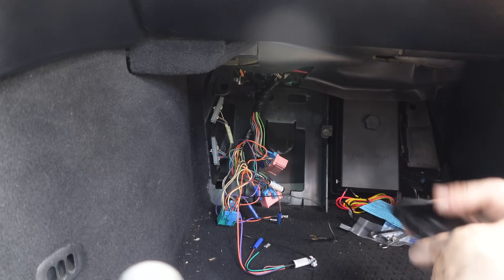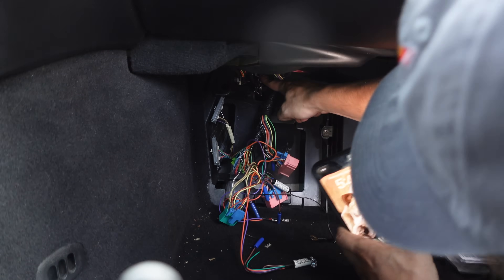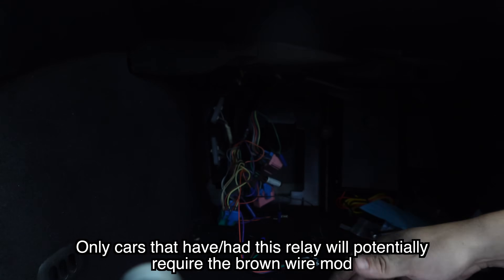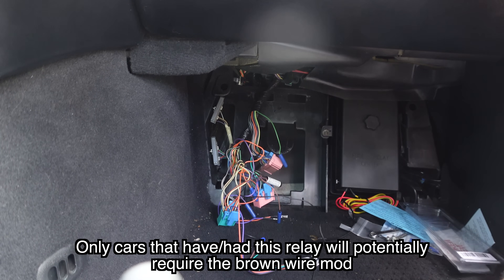I've just noticed something up here under the dash on the left. There is a connector — orange, orange, green, and white. That is the steering lock relay. If you have that, for confirmation, you'll probably need the brown wire mod. So let us continue.